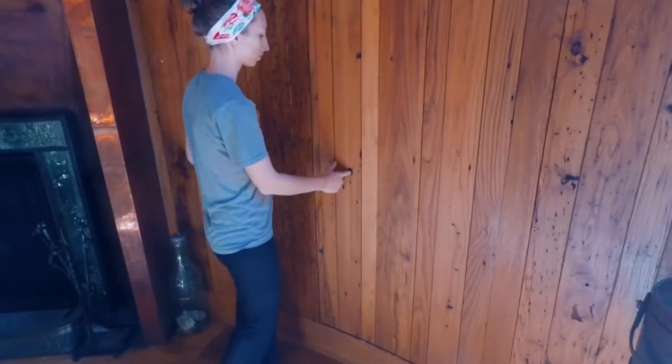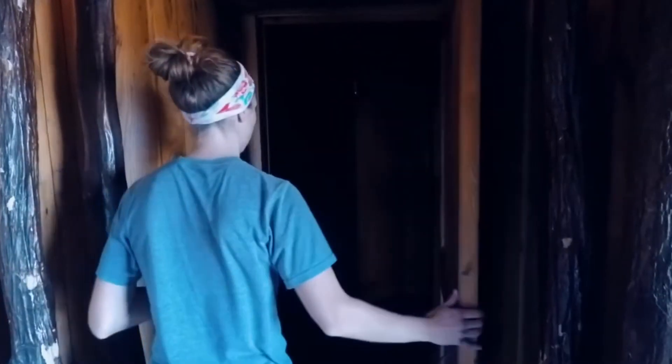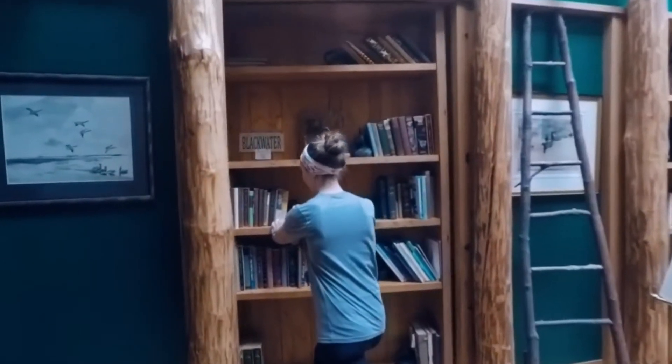The real-life fear experienced by people who discovered secret rooms hidden behind their walls, many of which revealed traces of recent occupancy, is shown in chilling photographs and recordings. These tales will send shivers down your spine, from bunkers beneath the floorboards to bedroom peepholes.